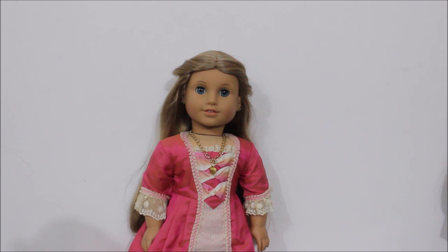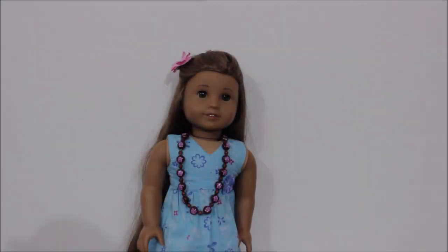Then I have Elizabeth — she's Felicity's best friend from the historical collection, now retired, from the year 1774. She's such a special doll to me; I got her during a really hard time in my life. My grandma was really sick, so when I got her it was just really comforting and a distraction I really needed. I got her in December of 2014. Kanani was Girl of the Year 2011 and she's really hard to find for a good price. I got her used, restored her for pretty cheap, and she was my Christmas gift from my godfather in 2014. I was really happy — she was a dream.